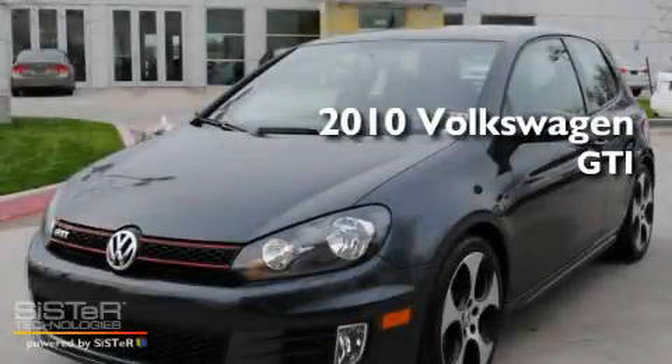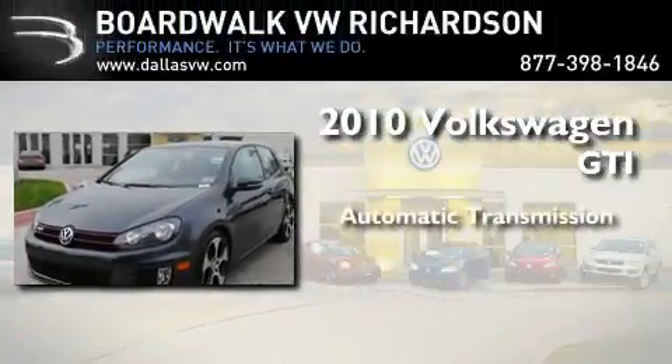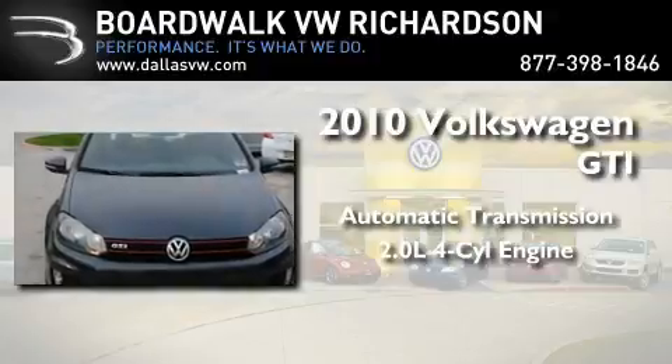This is a certified pre-owned 2010 Volkswagen GTI. This hatchback has an automatic transmission and an inline four-cylinder engine.